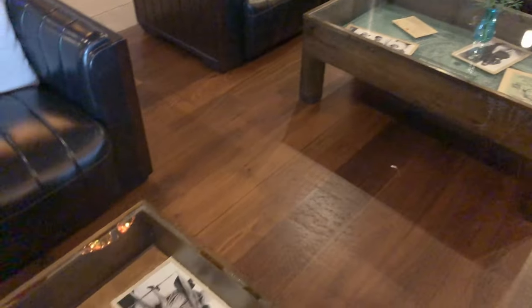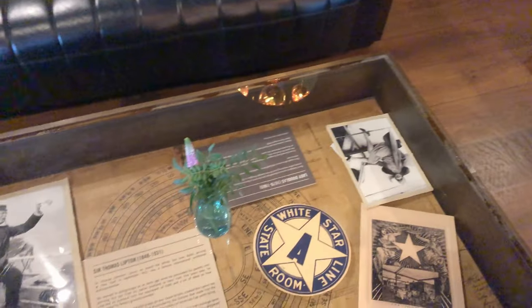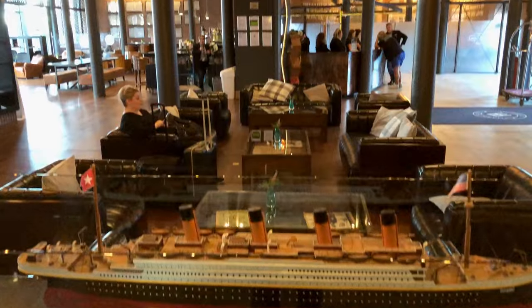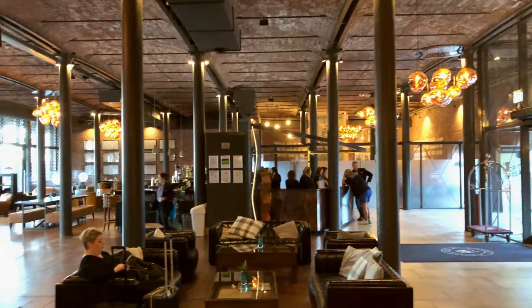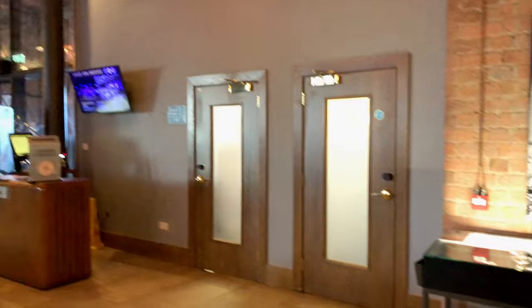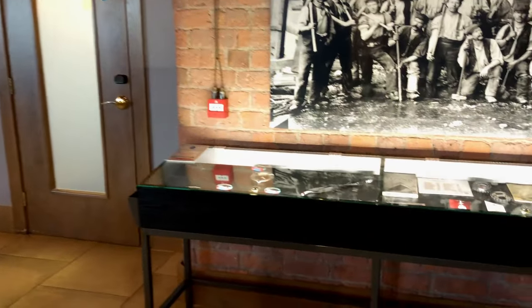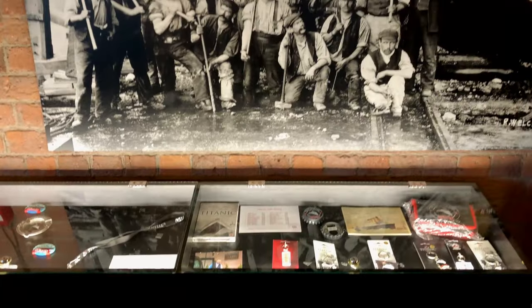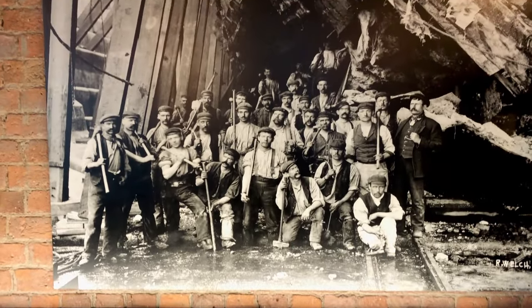If you appreciate this level of theming, look out for our future video of its sister hotel in Belfast next to the famous Titanic exhibition. But now all checked out, it was time for us to leave and head into town after a fantastic stay at this unique hotel.